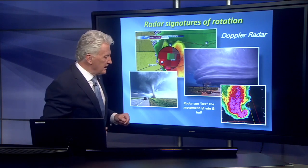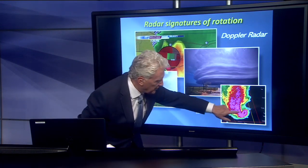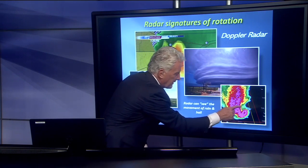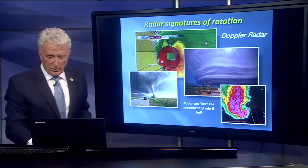Another thing we can see with radar is this kind of fish hook right here — we talk about a hook echo. The tornado would be right in there. That was actually the radar from the Windsor tornado.